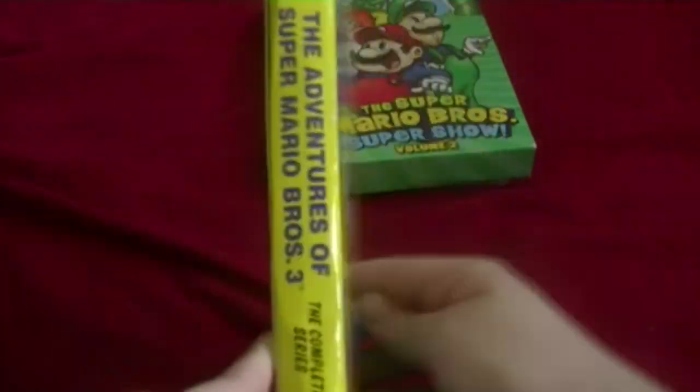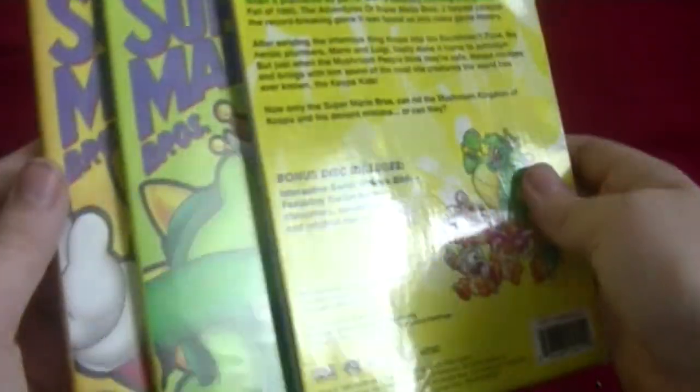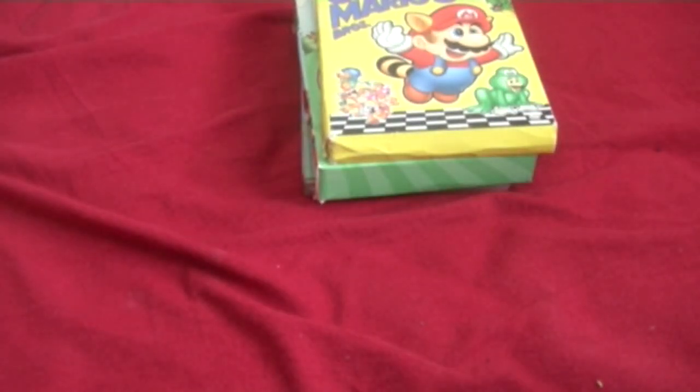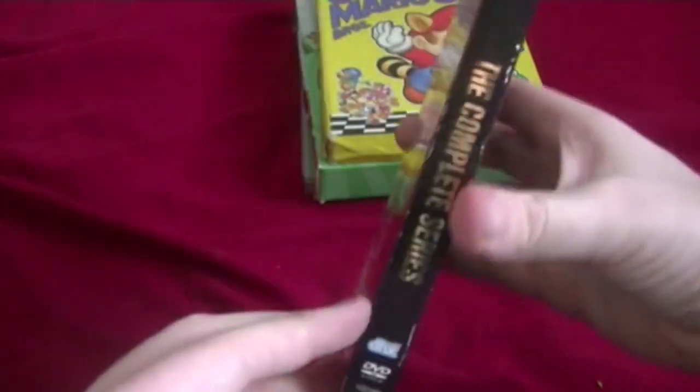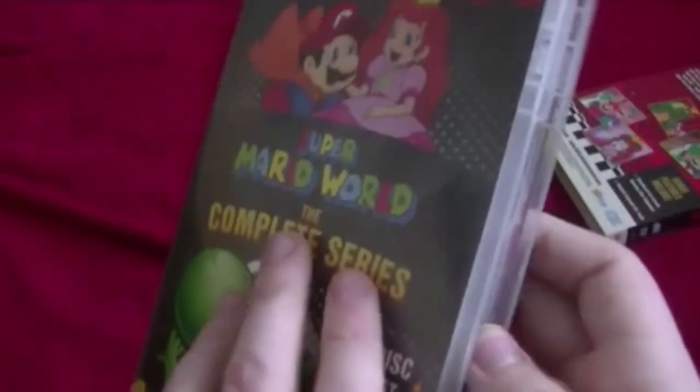Next: The Adventures of Super Mario Bros. 3. Here's the front, the spine, and the back. Here are the three cases — the third disc is just for bonus features, and the other two discs have actual episodes of the show. Next one: Super Mario World: The Complete Series. Here's the front, spine, other spine, and the back. Here are the two discs, and it even comes with a little advertisement for the games.